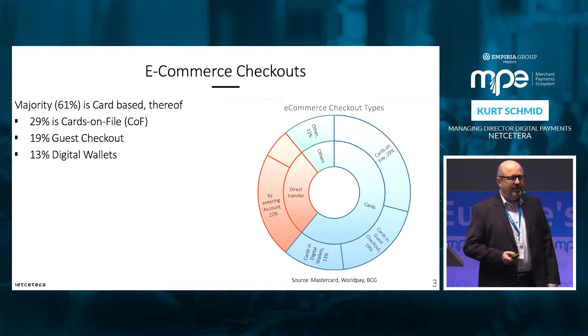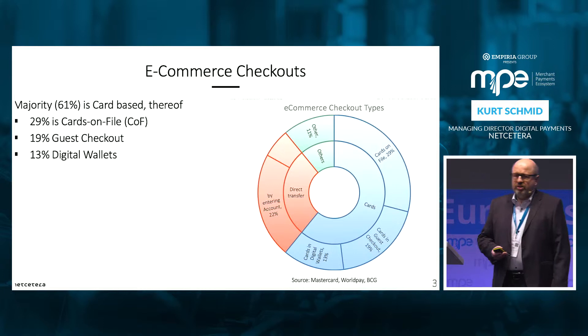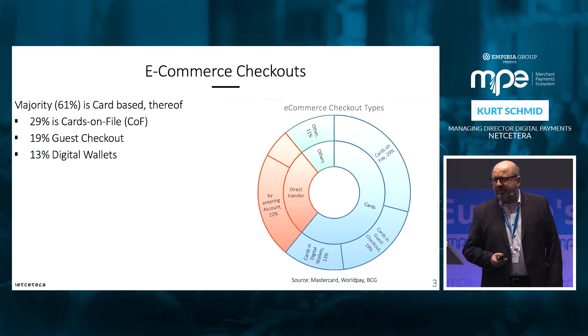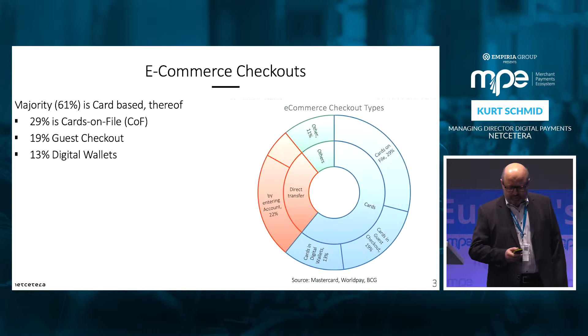Let me explain the different types of e-commerce checkouts. The majority of e-commerce checkouts is card-based, and out of this it is card on file — at the merchant or at the PSP the card data is stored and can be used for subsequent checkout. In 19% of situations you need to enter your card data again in a so-called guest checkout. In 13% of cases your card data is stored in some digital wallet — Visa Checkout, Masterpass, to name a few — and you are authenticated to these wallets to do the checkout.